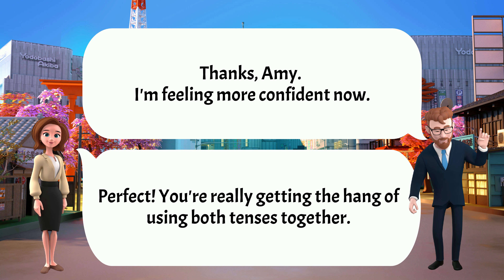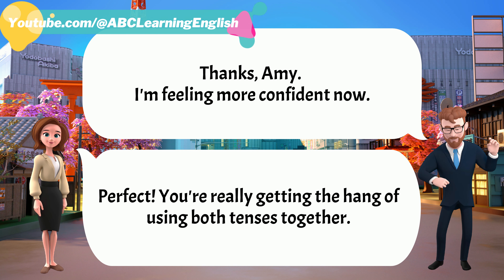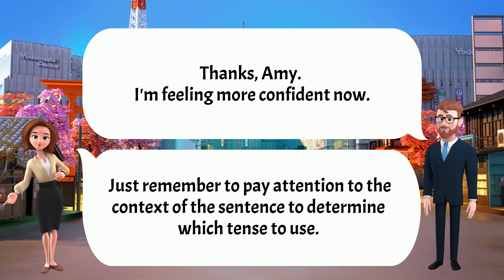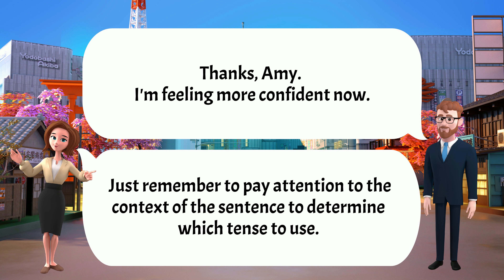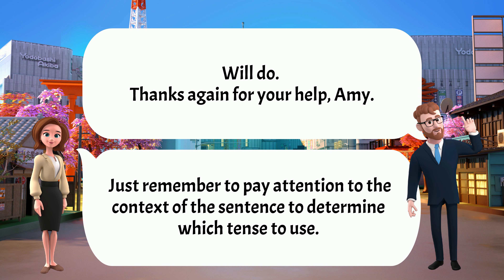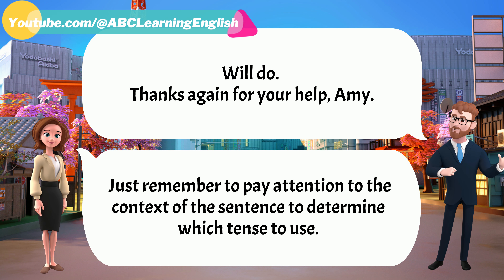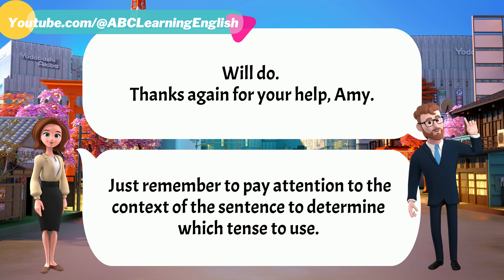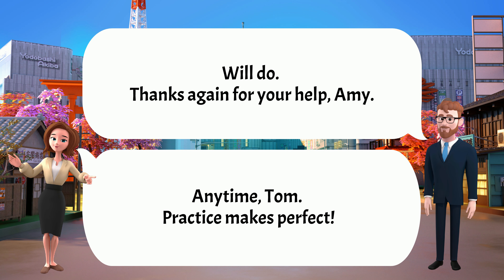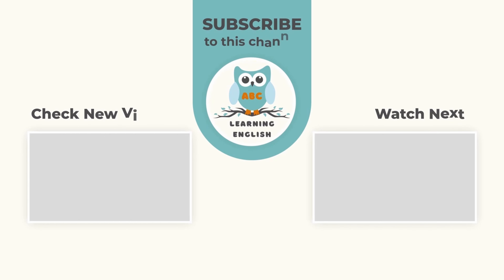Thanks, Amy. I'm feeling more confident now. That's great to hear. Just remember to pay attention to the context of the sentence to determine which tense to use. Will do. Thanks again for your help, Amy. Anytime, Tom. Practice makes perfect.